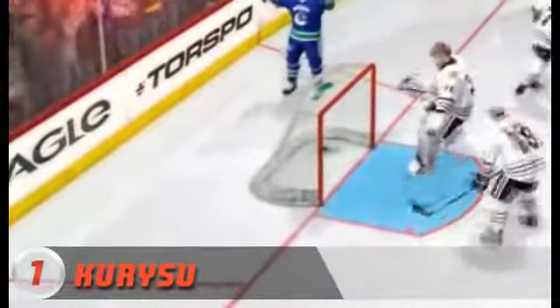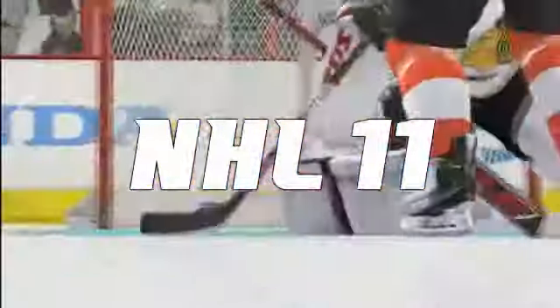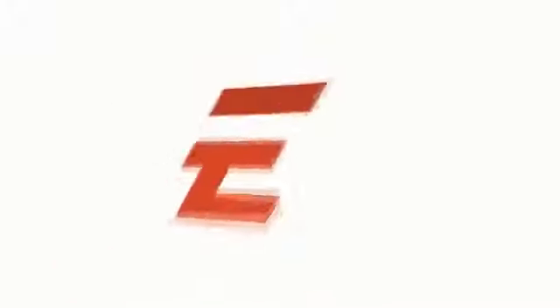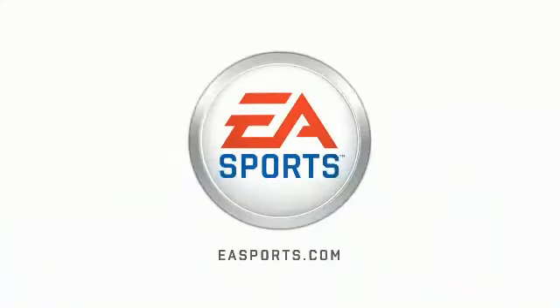And that's going to do it. Thanks everybody for sending in your highlights for the NHL top 5 plays. Be on the lookout, we'll be doing another one of these very shortly. I'm Eric Gray for EA Sports and NHL 11 — we'll see you next time. EA Sports, it's in the game.